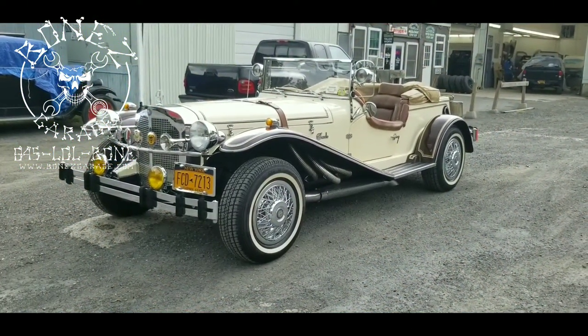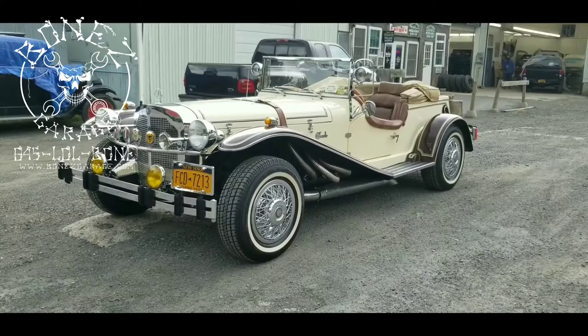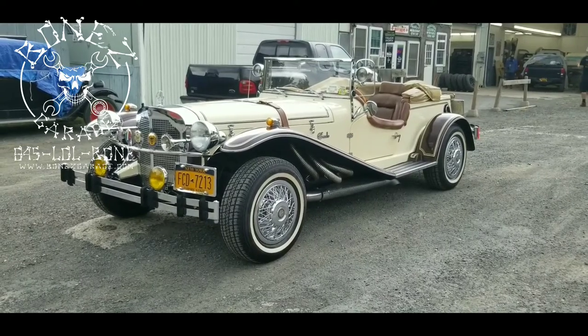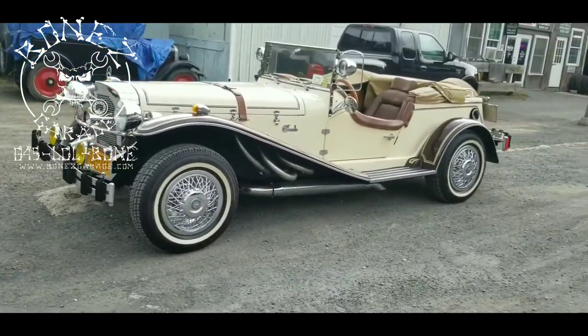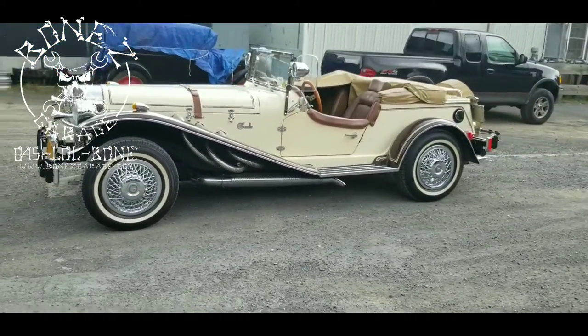Hey everybody, Bones here, Bones Garage, bringing you an update on what's going on at the garage. The 1932 Mercedes-Benz Gazelle kit car — she is all done and ready to go home, just waiting for the owner to come with a trailer and pick her up.